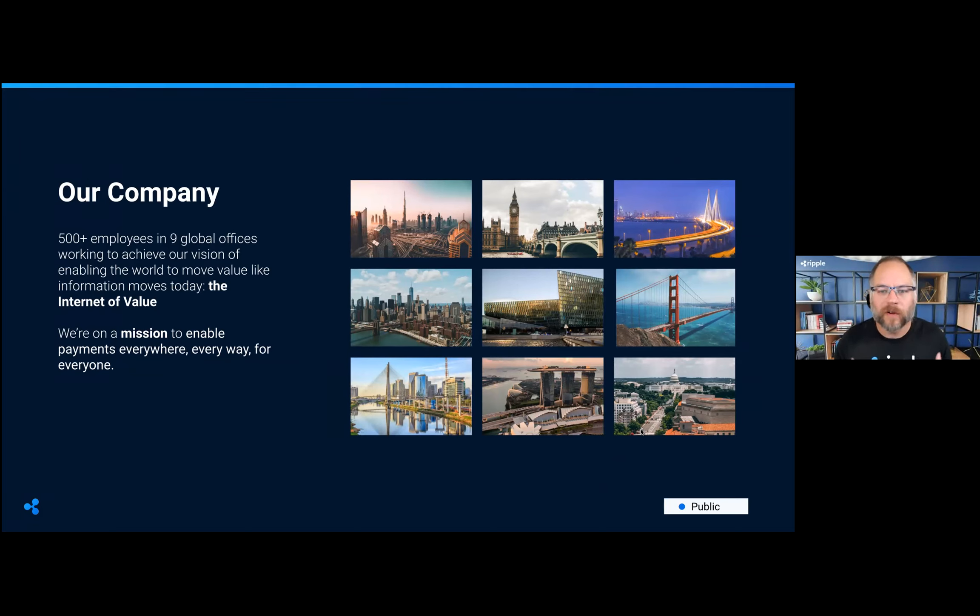So, a little bit about Ripple. Ripple is a company of about 500 employees, nine offices including one in Singapore, and our goal is to enable the ability to move value as easily as you can move information today. I can live stream video from the International Space Station to my desk, yet if I try to make a payment from Singapore to Barbados it'll probably take about five days — it'll literally be quicker for me to get on a plane with a suitcase full of cash.